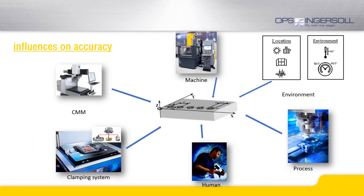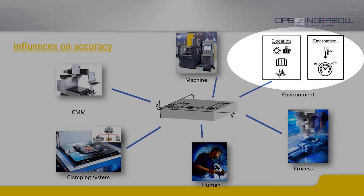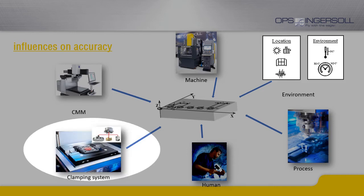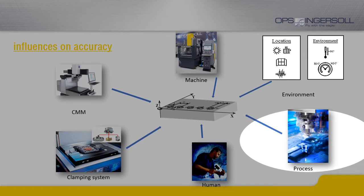If we take a closer look at the factors that influence accuracy in the production process, it quickly becomes clear that for an exact automated process, all possible factors must be optimized or the influencing factors must be eliminated. The environment of the installation has a considerable influence on the accuracy to be achieved. The decisive factor here is not so much the actual temperature, but the avoidance of temperature fluctuations. Clamping systems and even measuring machines have tolerances which are included in the result. The process is well under control due to our PowerSpark technology, and the possible inaccuracies resulting here have been minimized by the small undersizes that are possible today.